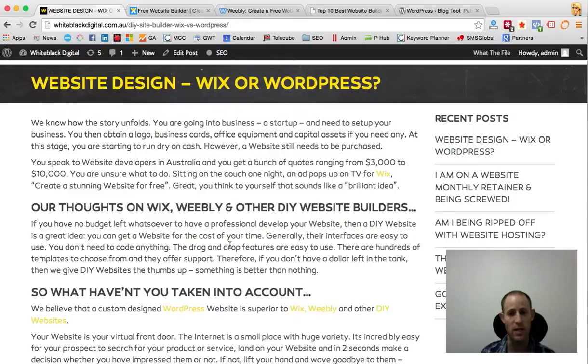I want to detail our thoughts on Wix, Weebly and other DIY websites. If you have no budget left over when setting up your business, then a DIY website is a great idea. It's affordable and will save you a lot of money, and you're getting yourself a nice website. Generally speaking, DIY websites like Wix and Weebly are really easy to use — no coding required, drag and drop features, hundreds of templates to choose from, and they offer support. So if you have no money left to get a professional website built, we give DIY websites the thumbs up. Something is better than nothing.